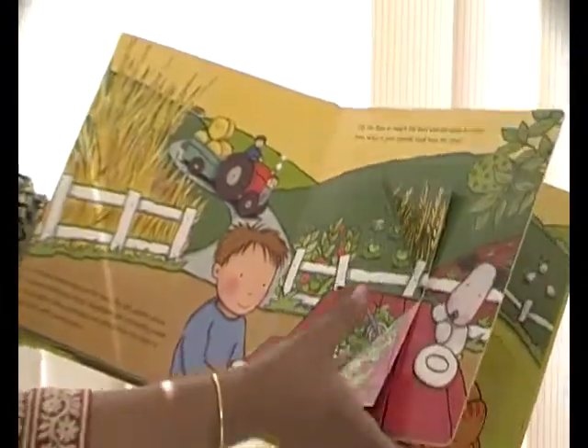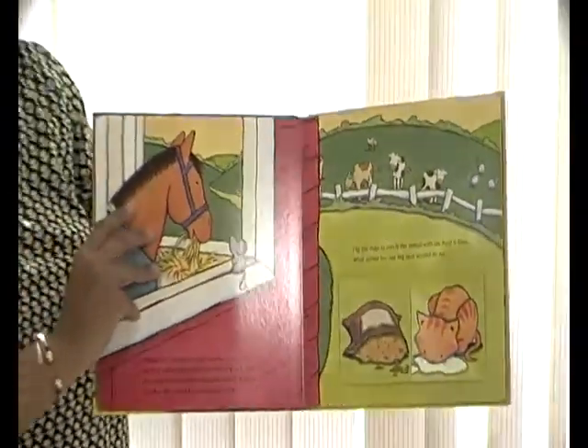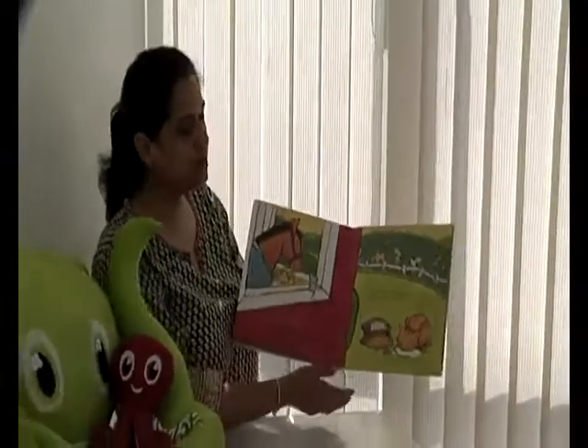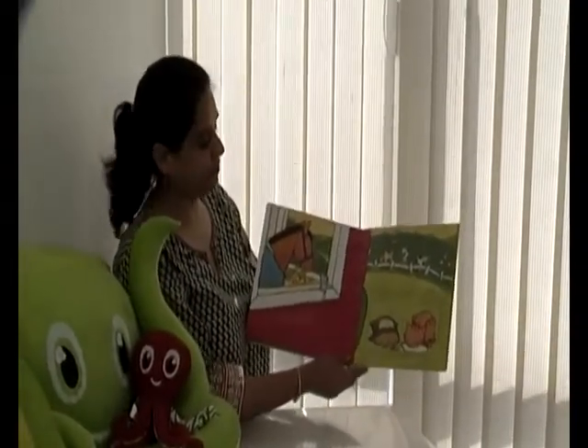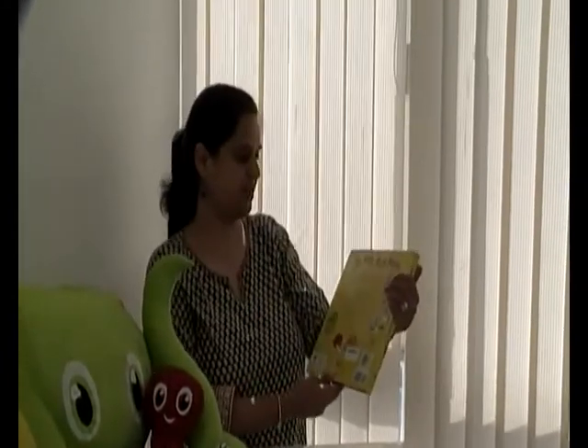Kids are really going to have a lot of fun with this book. It's suitable for children from age three onwards, all the way to about six or seven. This book is published by Reader's Digest and it's called The Very Busy Farm. Thank you.